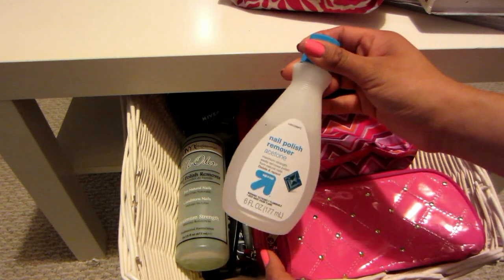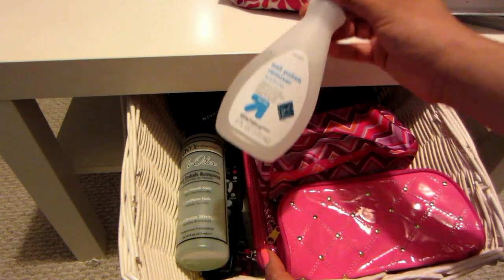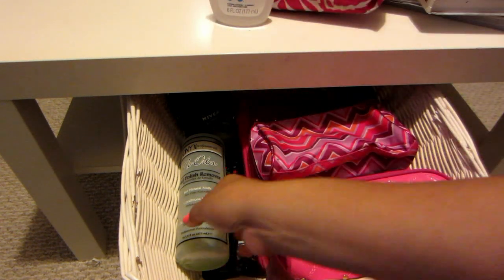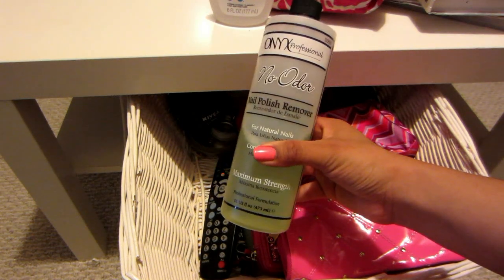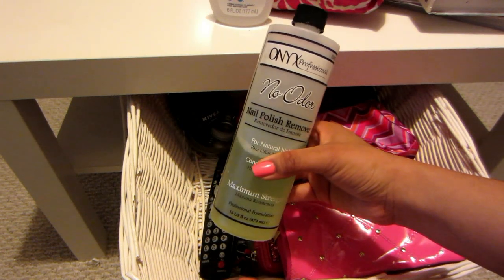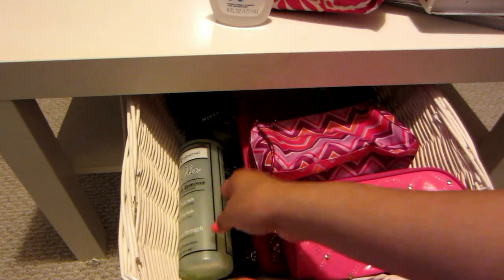I also have two different nail polish removers. One is 100% acetone and this helps get rid of glitter nail polishes, but it's really rough on your nails so I only use it once in a while. For my regular nail polish I use this one because it has a little bit of oil in it, so it doesn't dry out your nails as much.